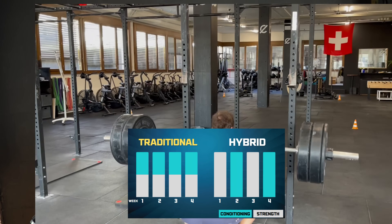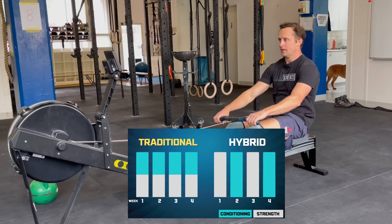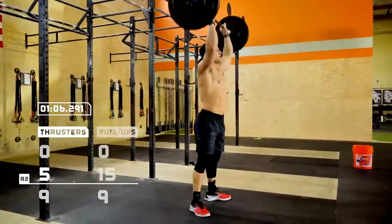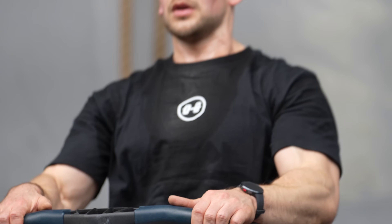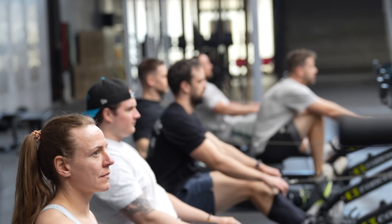Last year we published a study showing that people gained fitness twice as fast in functional sports such as CrossFit if they completely separated strength and endurance work, like metcons, by a full week. The results were super interesting even for us, but obviously received quite a bit of critique — specifically about the exact tests we used to evaluate the efficacy of the study and also whether this kind of training method is actually practical to implement in real life.